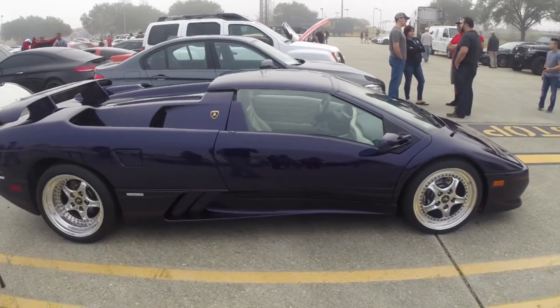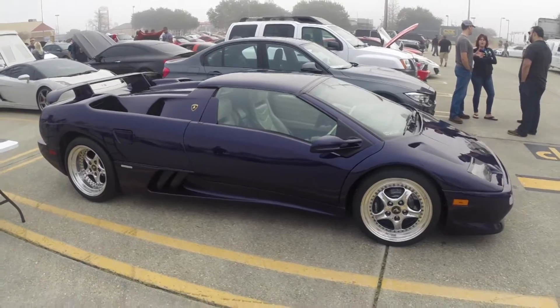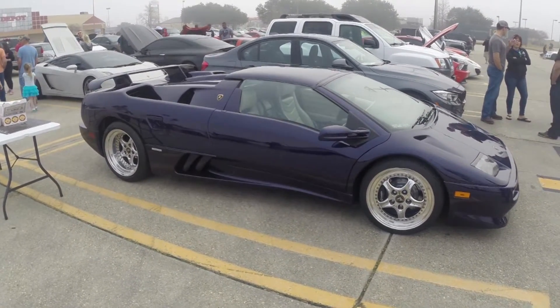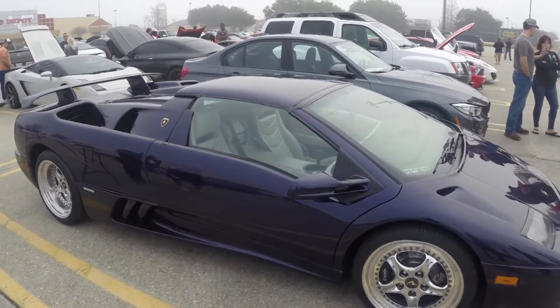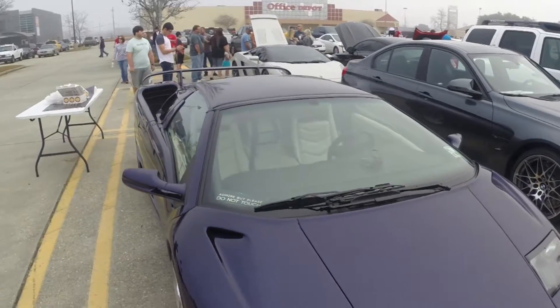Hey guys, welcome to another Walkaround Wednesday. This is everything I've ever wanted to film, all in one spot. Not only is it my dream car, a Lamborghini Diablo, but it's in just the most obnoxious shade of purple ever.